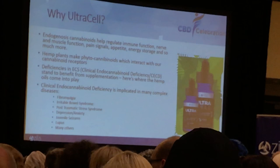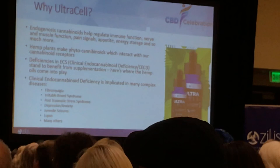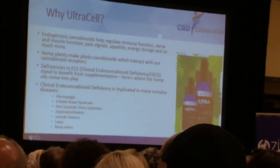Some of the systems already discussed with endocannabinoid deficiency syndrome that we see in humans — I just wanted to take another look at that. Fibromyalgia, irritable bowel syndrome, post-traumatic stress syndrome, anxiety and depression, lupus, and just a thousand more conditions.